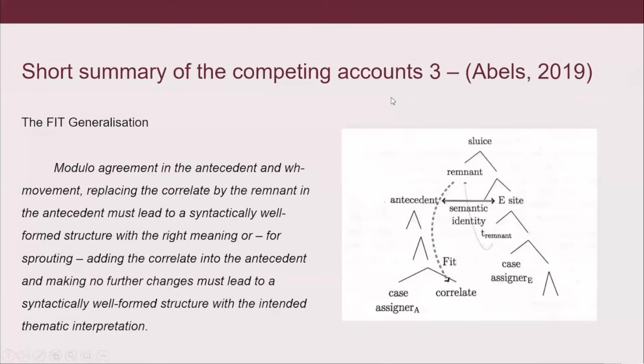Now moving on to the experimental designs. Romanian doesn't generally allow preposition stranding, while English does — so they're very different in this aspect. When you form a question in English, you can see how it allows preposition stranding: you don't say 'for what are you using this' but 'what are you using this for?' So the preposition is stranded at the end of the sentence — it remains in the original place and only the WH phrase moves to the front.